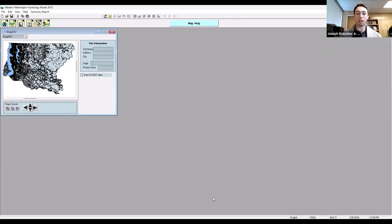Now this is WWHM 2012. To begin modeling, first we need to select our project location. For this example, I'm selecting a spot near SeaTac Airport. If you zoom in using the plus and minus controls, you can see the roadmaps begin to form. You can use the map controls — arrows to move up, down, right, left, and zoom in and out. This patch here is SeaTac Airport, with a precipitation factor of 1.0 using the SeaTac Rain Gauge.